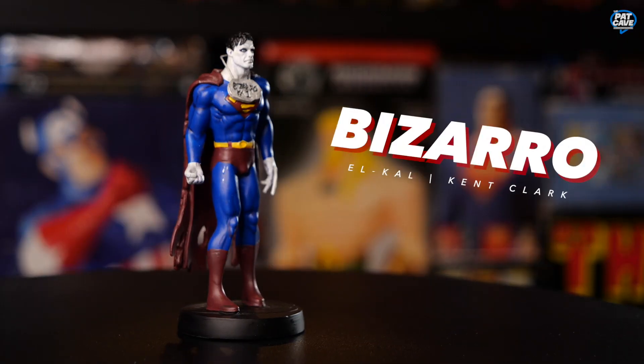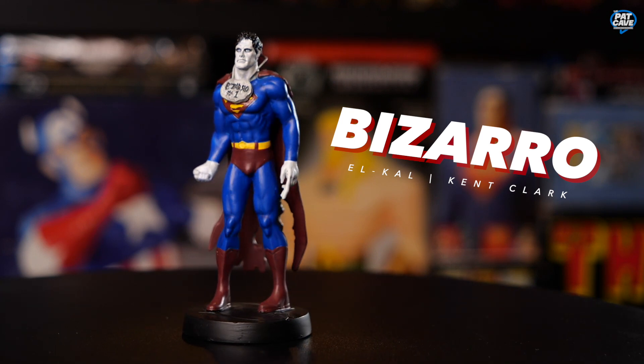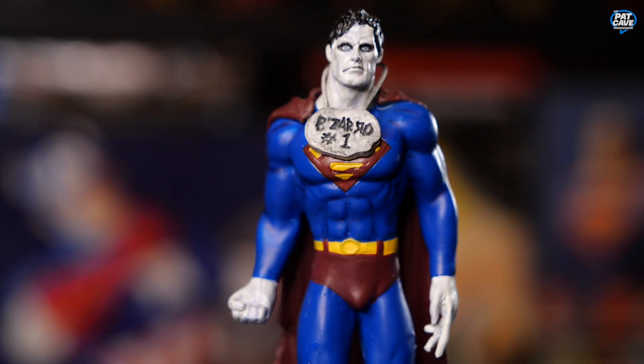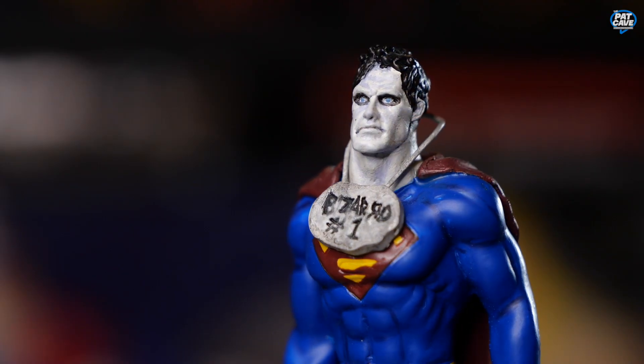Next we've got Bizarro. Bizarro does everything opposite of Superman. He's got his tattered cape, the S on his chest is backwards of course, looks like he just woke up from the dead, metal around his neck — looks like he almost made it himself — and it says 'Bizarro Number One.'